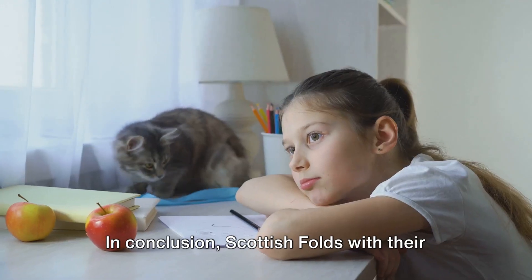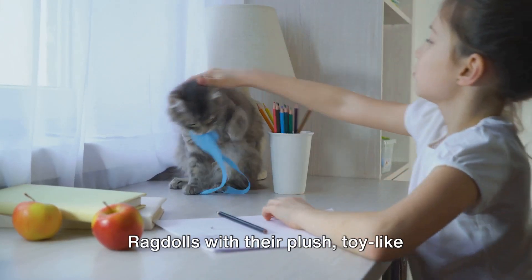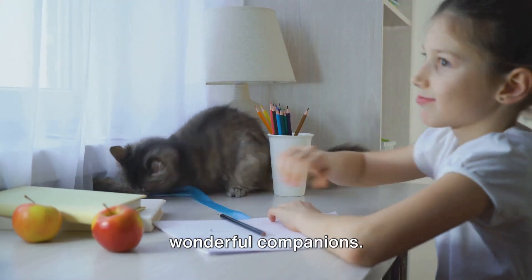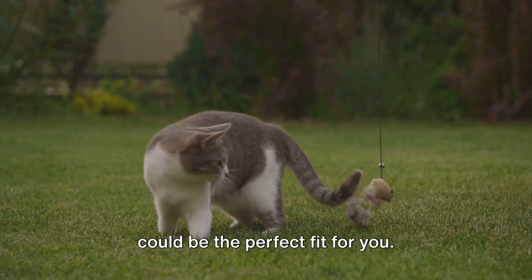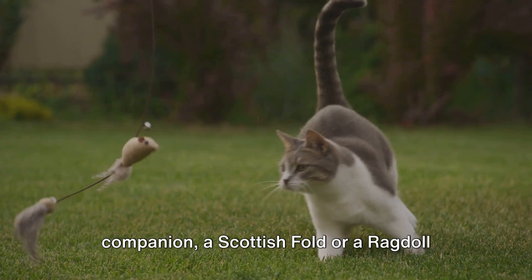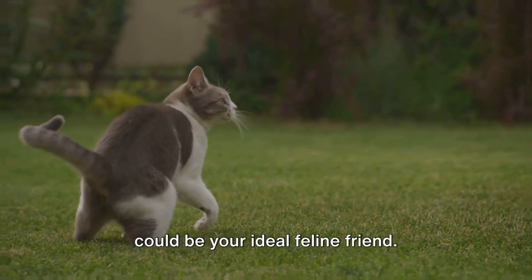In conclusion, Scottish Folds with their folded ears and calm demeanour, and Ragdolls with their plush toy-like appearance and gentle nature, make for wonderful companions. Whether you're a bustling family or a solitary individual, one of these breeds could be the perfect fit for you. If you're looking for a cute and calm companion, a Scottish Fold or a Ragdoll could be your ideal feline friend.